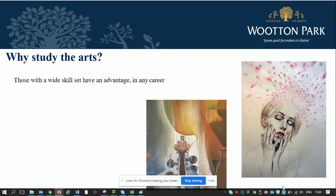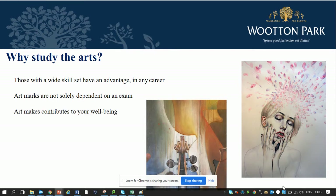Outstanding marks in any subject indicate skill, intellectual rigour, strong work ethic and a commitment to fulfil one's potential. All of these things are desirable traits in an employee or a university applicant. Art marks are not solely dependent on an exam. Within this course you will have a 60% coursework unit and a 40% exam unit. Some students prefer coursework-based subjects as they're able to prove their development across a two-year period. Art also makes contributions to your well-being, and within this department we will support you in exploring your own thoughts and ideas in a very nurturing environment.